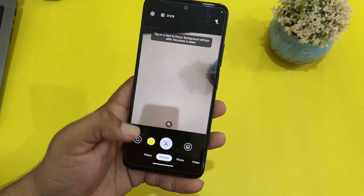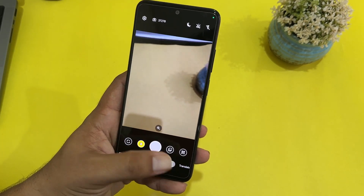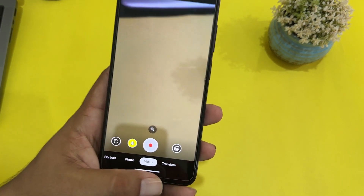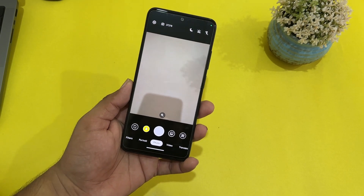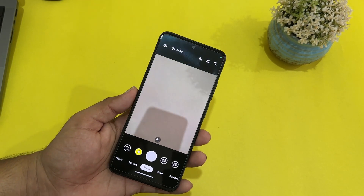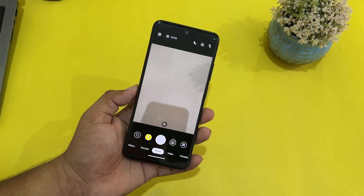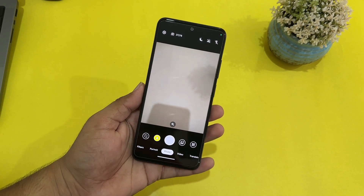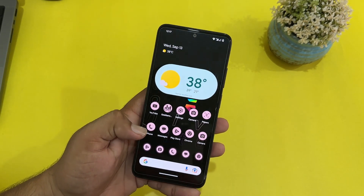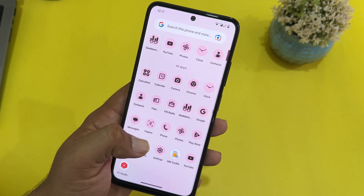Here we have GCam. You can simply take portraits, use filters, take videos, and also translate text right from here. This is not the modded GCam which can provide slow motion and all other features. If you want a fully working modded GCam on your Redmi Note 11, then the download link is in the description box.